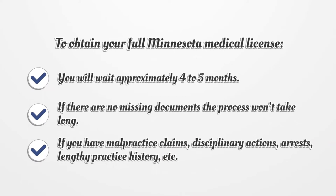To obtain your full Minnesota Medical License, you will wait approximately 4-5 months. If there are no missing documents, the process won't take long. If you have malpractice claims, disciplinary actions, arrests, or a lengthy practice history, the process may take longer.